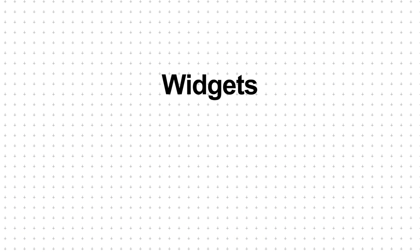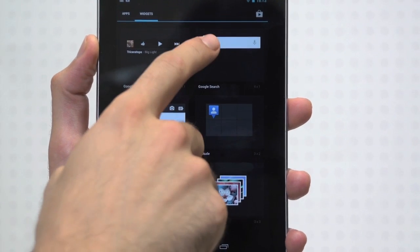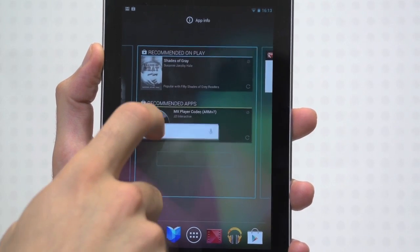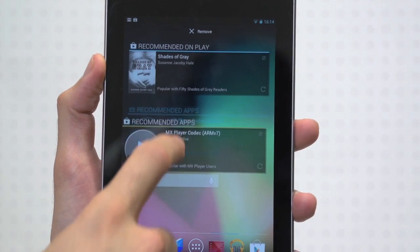Our third feature is all about widgets. Widgets are superior in Jellybean. When placing a widget on a home screen, hover it over another existing widget or shortcut, and it will magically reposition to make way for the widget you want to drop.